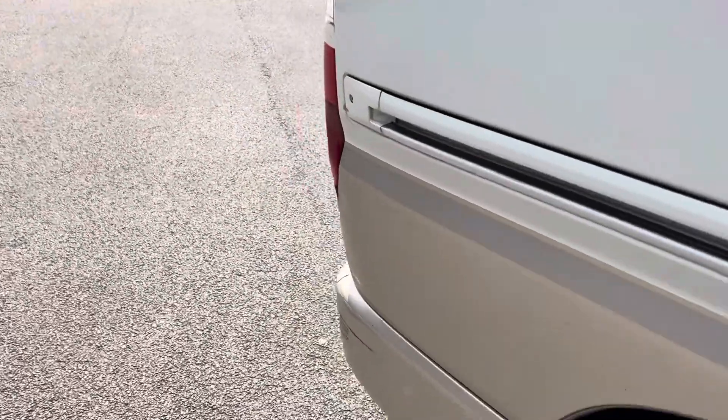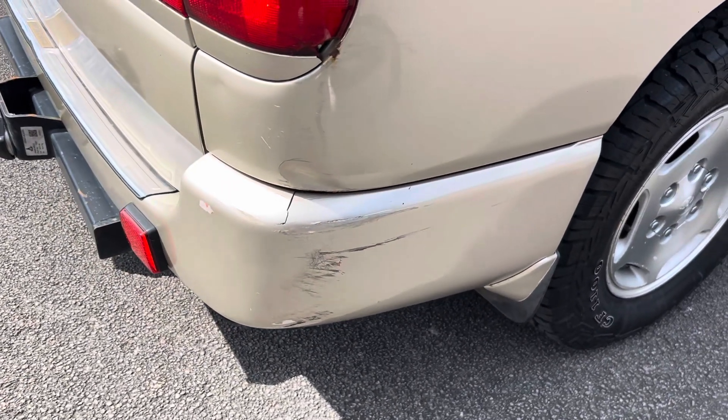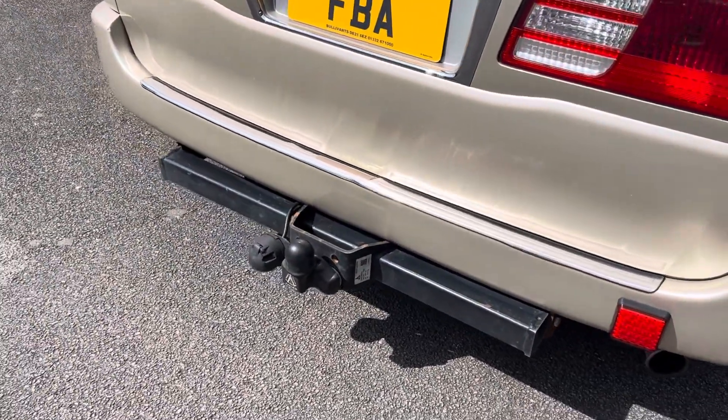It has had a little scuff on the back just here, as you can see, but that can be repaired. It also has a tow bar with electrics.